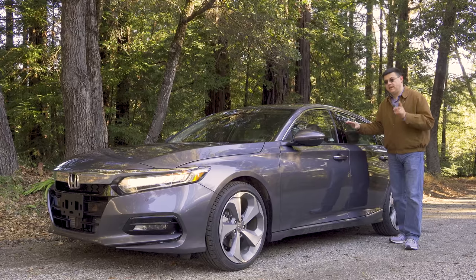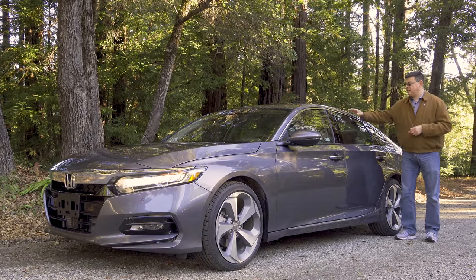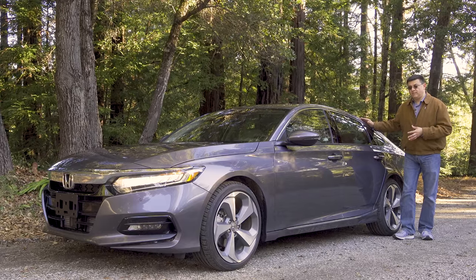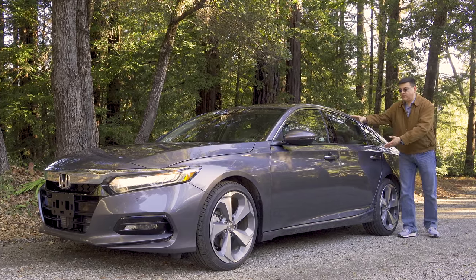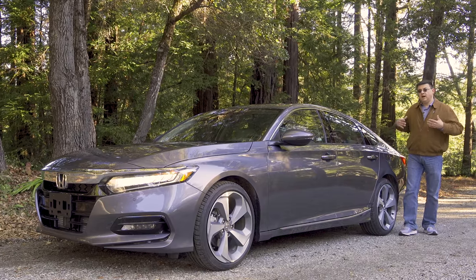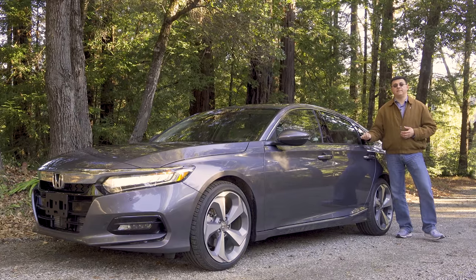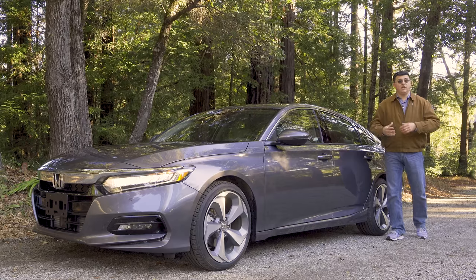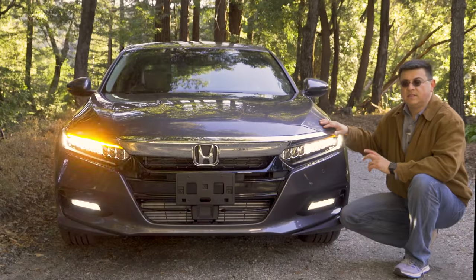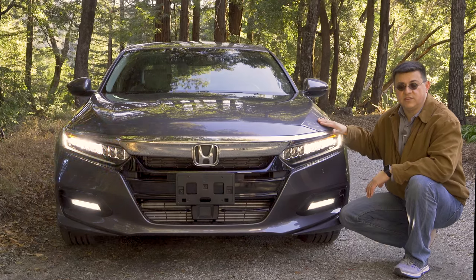We find more room in the back, but interestingly enough that room is legroom, because headroom is actually a little bit below some of the competition thanks to this new sleeker side profile. It gives the Accord a very sleek look but also a look that's a little bit un-Accord. Previous Accords have had higher greenhouses so your kids could see out of the back windows more easily, but a lot of those families are moving to the Honda CR-V. The model we're driving today is the top-of-the-line Touring with the 2-liter turbo engine.